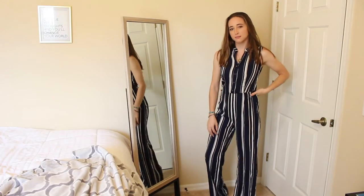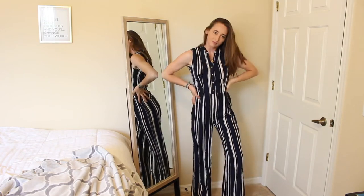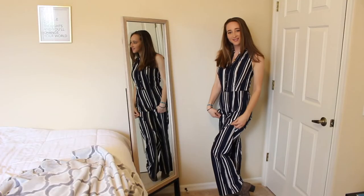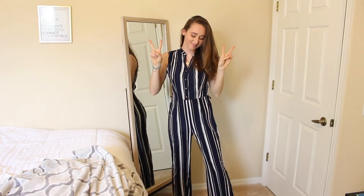This jumpsuit is from Papaya. Jumpsuits are awesome because they're one piece and you have an outfit — they're really awesome for that. I paired this one with a gold necklace and a pair of brown booties. I think it would look really good with a pair of heels as well, but super simple and they make for a really nice fashion statement.